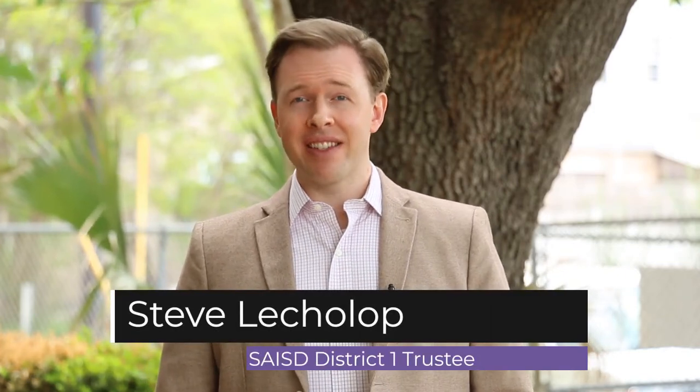Hi, I'm Steve Lushlow. For the last eight years I've had the distinct honor of serving as a school board member for SAISD, representing District 1. Welcome to Brackenridge High School, home of the Eagles.